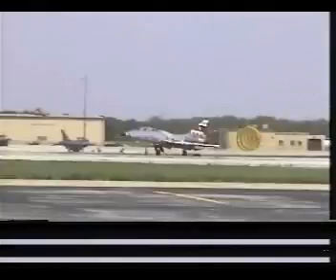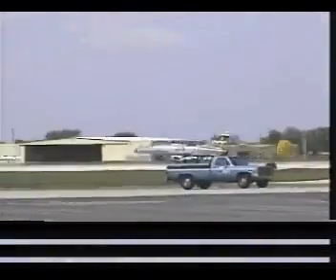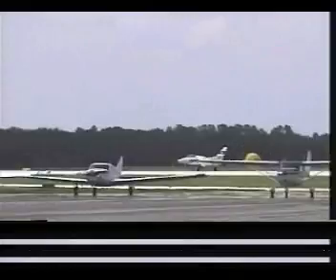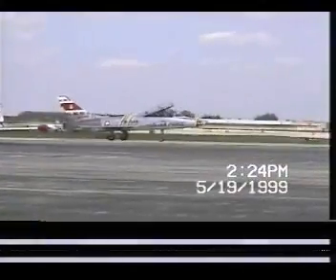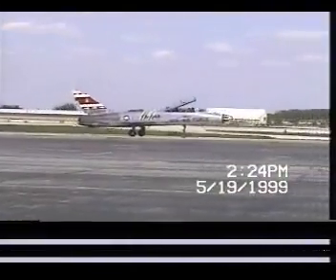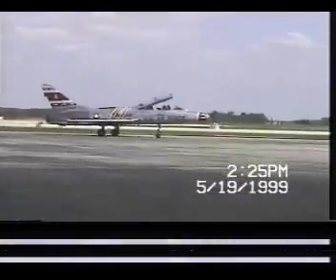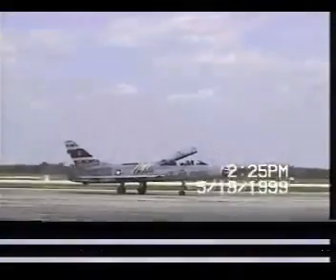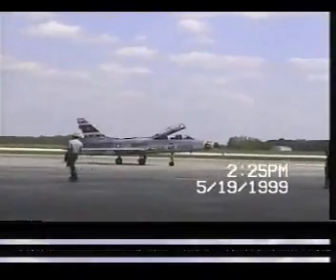I don't know if he'll use his drag chute. There it is — speed brakes are out. This is the 19th of 1999. Out for an hour and about an hour and 15 minutes. And here they are back again.